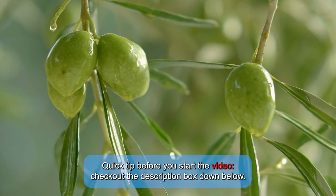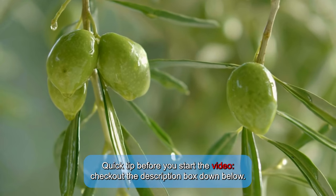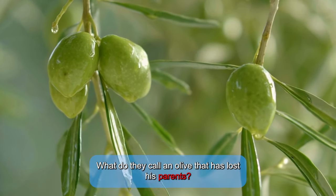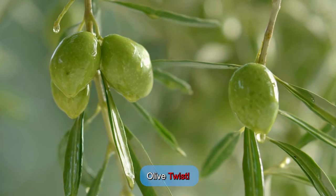Quick tip: before you start the video, check out the description box down below. What do they call an olive that has lost his parents? Olive Twist.